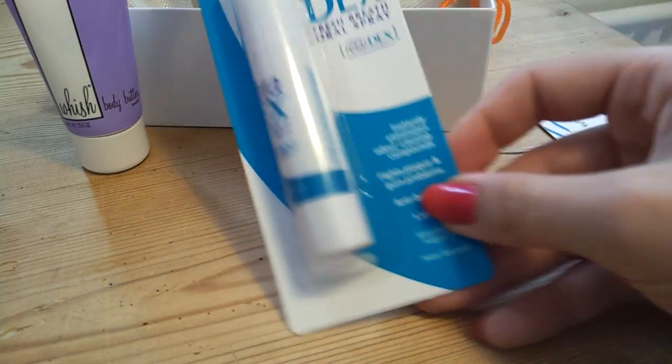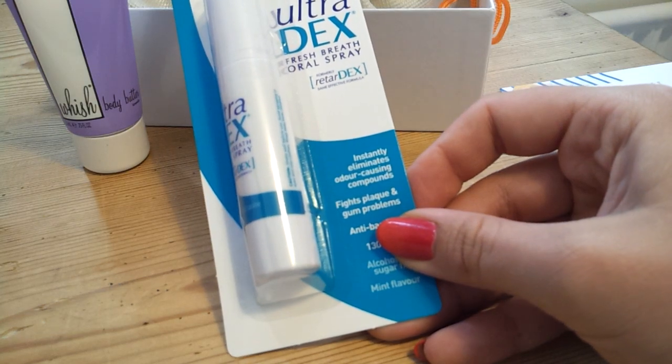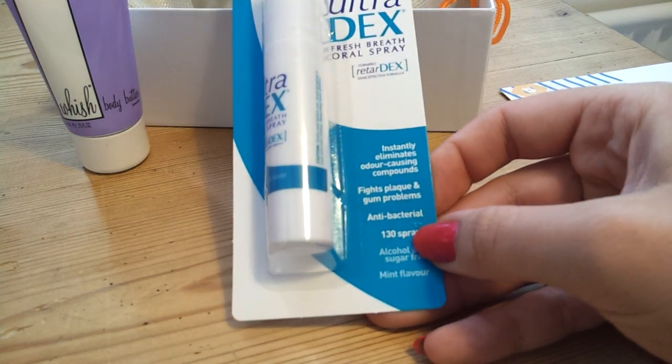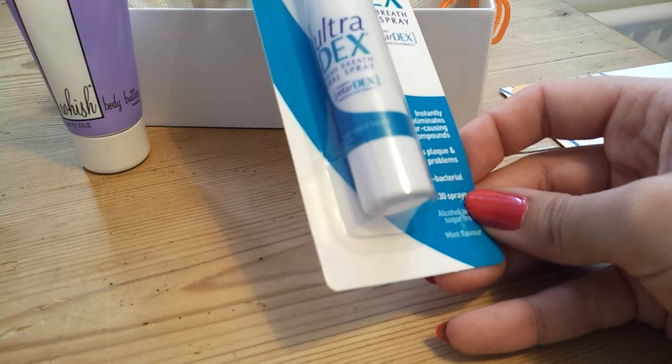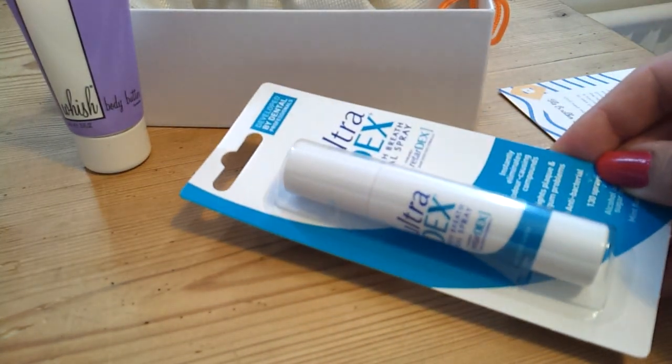The next thing I got was the Ultradex Fresh Breath Oil Spray. It says it's got 130 sprays in here. It's mint flavoured, quite a good size — not massive, good handbag size instead of mints.